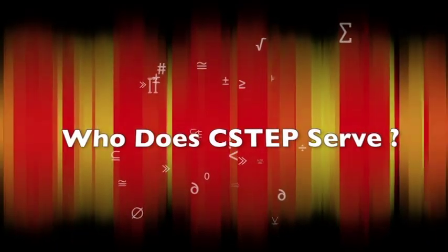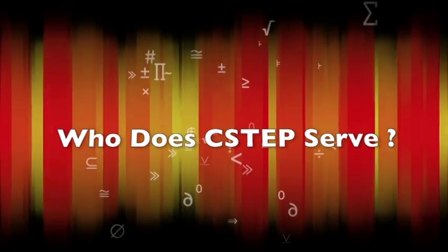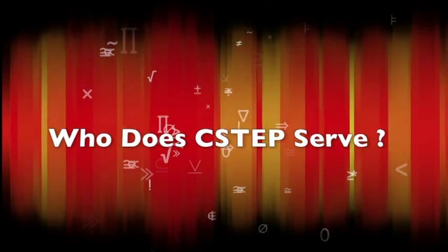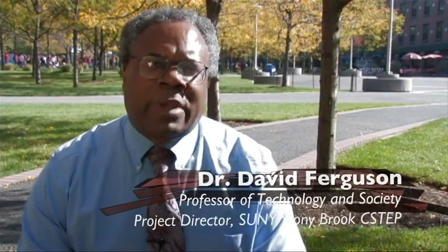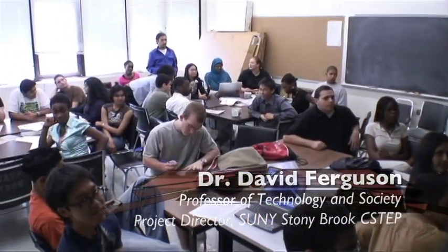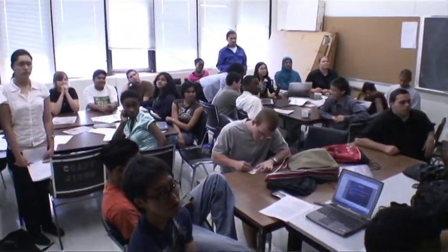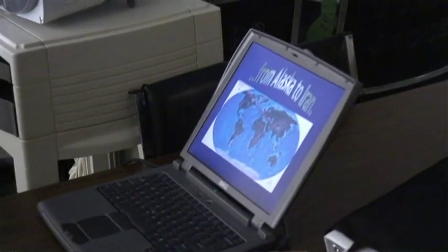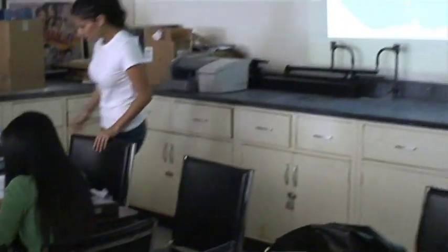What community of students does C-STEP serve? One of the reasons for targeting science, technology, engineering, and mathematics is that the technological workforce is very much dependent on these areas. There are numerous reports that suggest the U.S. is inadequately prepared to meet the coming workforce demands in those areas. We've got a problem in American society with getting more people into the areas of science and technology and producing teachers in these areas.